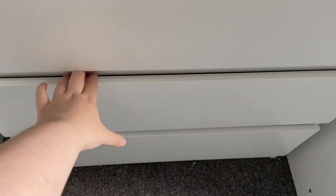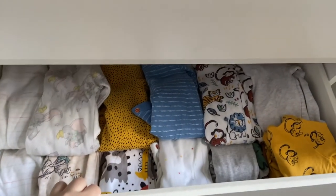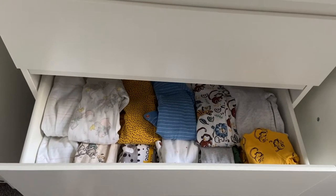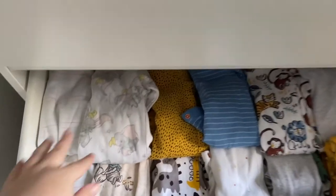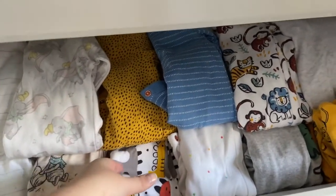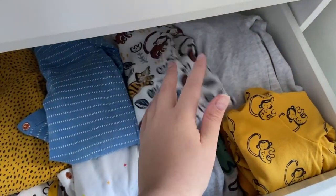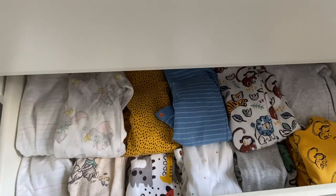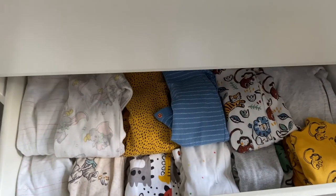There are a lot more nought-to-three and three-to-six than up-to-one-month, but I figured he'd be in those longer. Then we come to this drawer which is his up-to-one-month sleep suits — not as many as there will be for nought-to-three, but he's got some Dumbo ones, Winnie the Pooh, dinosaur, and monkey ones. I love him wearing bright colours so there are a lot of bright colours in his clothing.